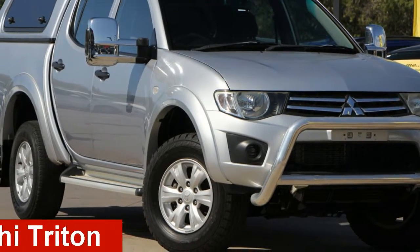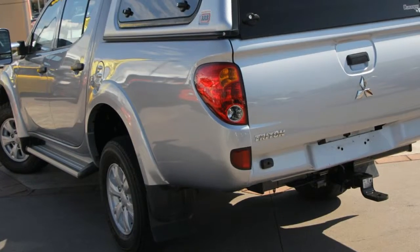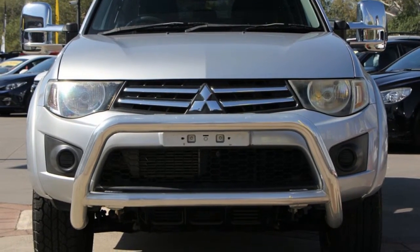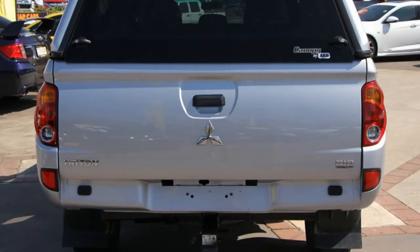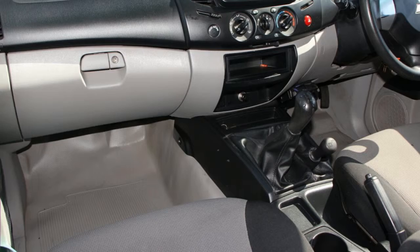Check out this 2012 Mitsubishi Triton. This Triton has a reliable 2.5L engine that gives you more control with its manual transmission. The attractive silver exterior is complemented by its stylish interior.